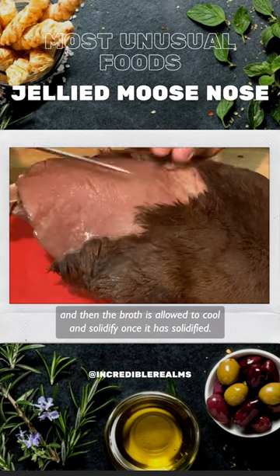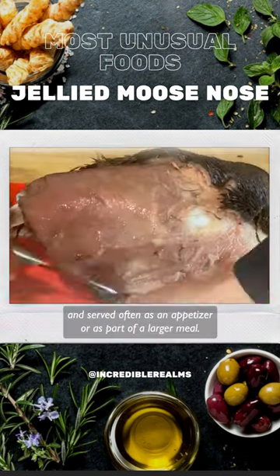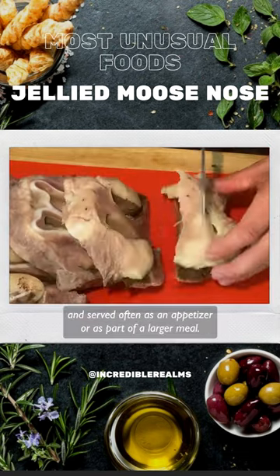Once it has solidified, the jellied moose nose is sliced and served, often as an appetizer or as part of a larger meal.